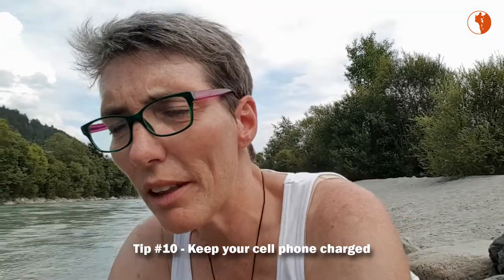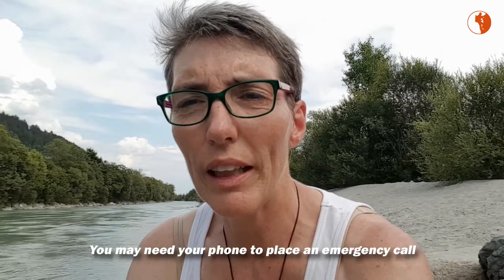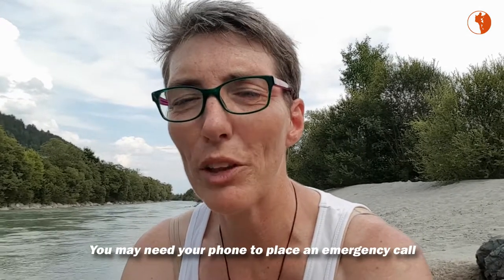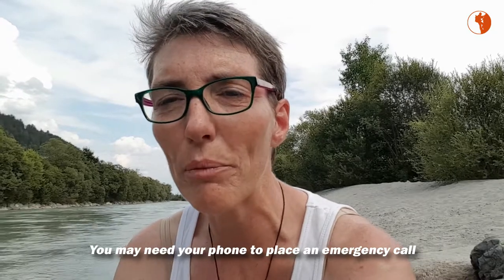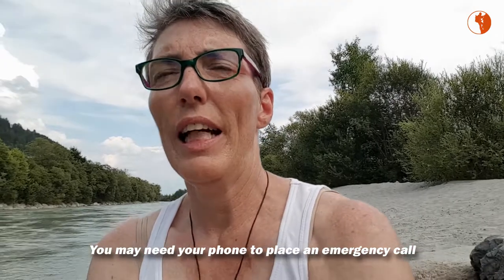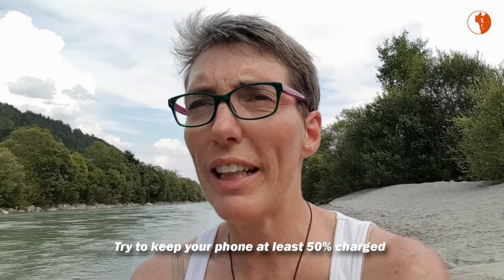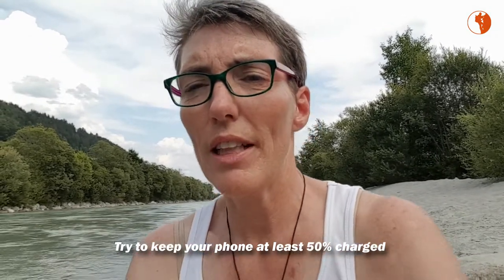Keeping your phone charged is important because you may need it to place an emergency call. It's hard to do that when your battery has run out, and it's hard to stay on the line when people of rescue services ask you to, when your battery is low. In emergency cases, rescue services may actually ask you to stay on the line, and when your battery is down to 10%, it's quite hard to do that. So make sure your phone is at least 50% charged all the time.